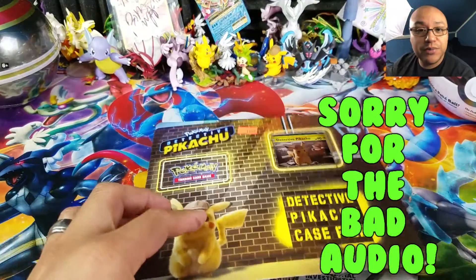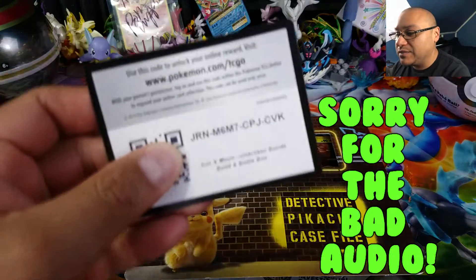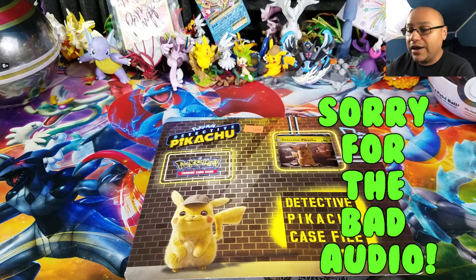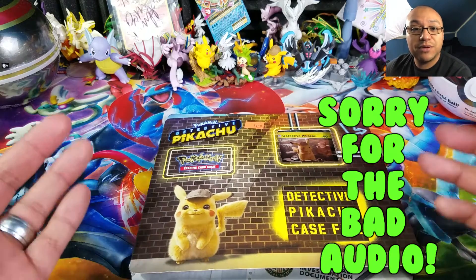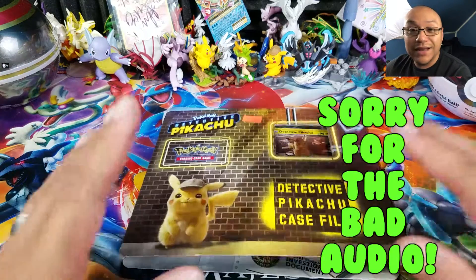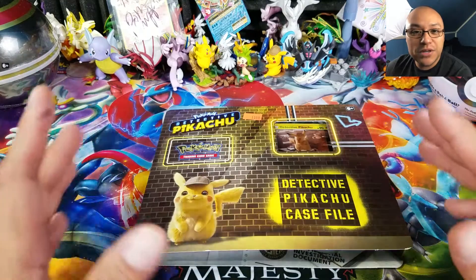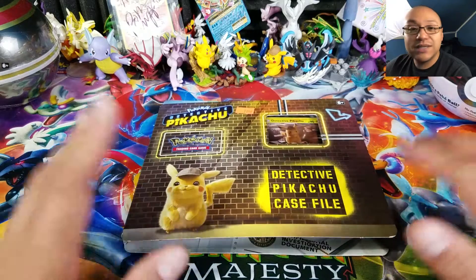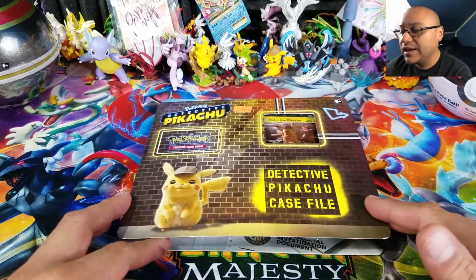That game store happens to also be my sponsor for code cards: The Sports Page MC Game Room. Go ahead and check out my sponsor, The Sports Page MC Game Room in Randolph Township, New Jersey. If you happen to be around the New Jersey area or the northeast, check him out — he's got a lot of cool stuff like Pokemon, Yu-Gi-Oh, Magic: The Gathering, sports cards, anything you can imagine.